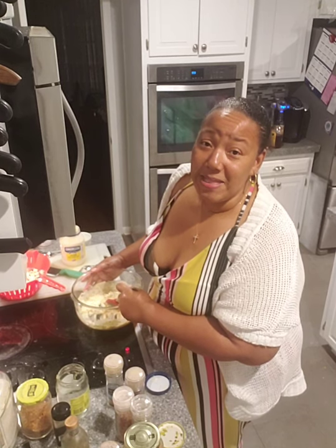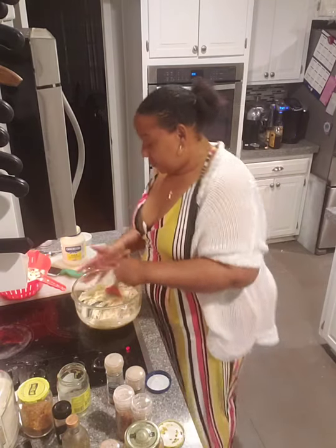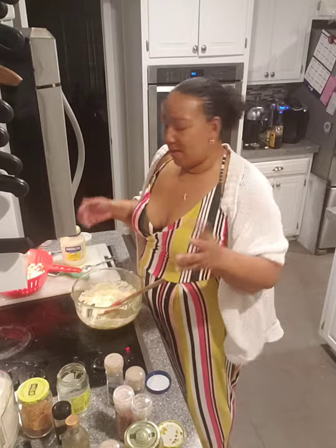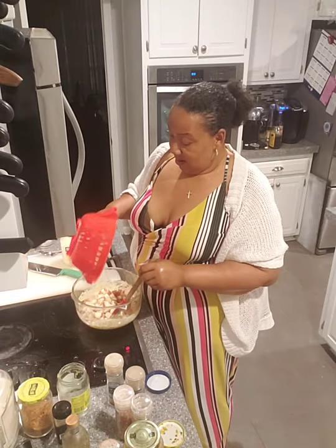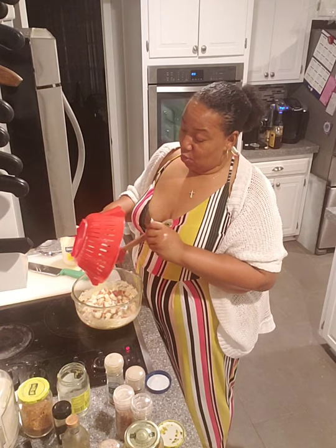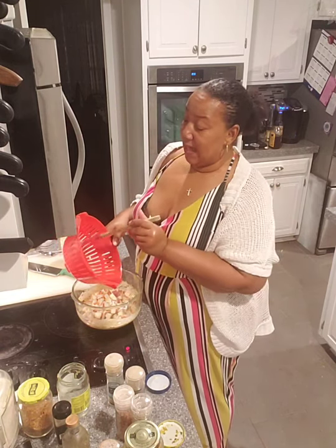Do you guys have a designated potato salad person in your family? We definitely have designated potato salad people in our family, and if you bring potato salad and it's terrible, it will sit out and nobody will eat it. We try to be polite about it — we put something over it. You might score a southern 'she tried, bless her heart' if your potato salad isn't good.